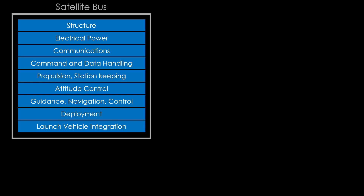All of those things are built into the main body of the satellite, and that is called the satellite bus. It does all the spacey things so that you can focus on what you care about.